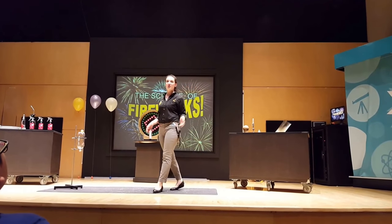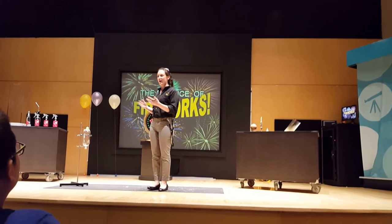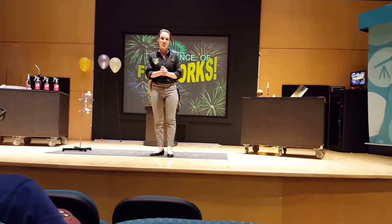So today we're all going to learn what a pyrotechnician does, and you'll have a little bit of insight as to the fireworks that you're going to see tonight to celebrate the 4th of July.